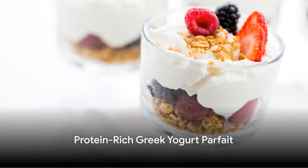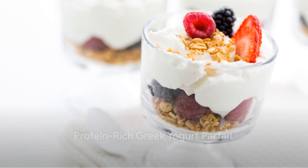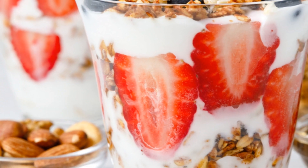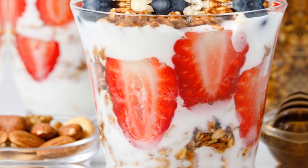And for the high-protein seekers, a Greek yogurt parfait is the way to go. Layer Greek yogurt with fresh fruits, nuts or granola for a protein-rich breakfast that's as pleasing to the palate as it is to the eye.